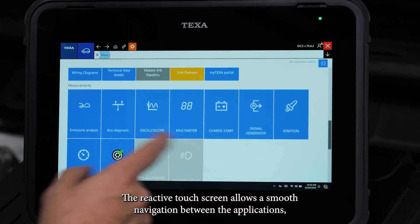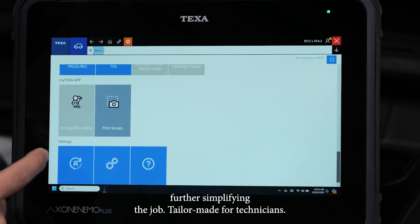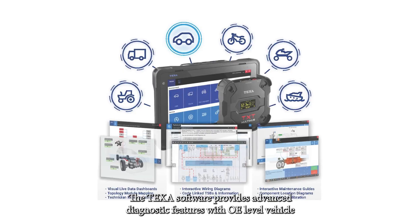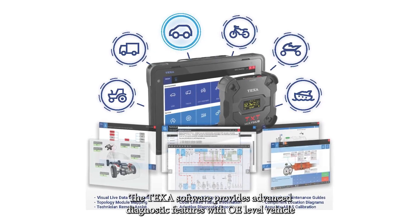The reactive touch screen allows smooth navigation between the applications, further simplifying the job. The TEXA software provides advanced diagnostic features with OE-level vehicle coverage.